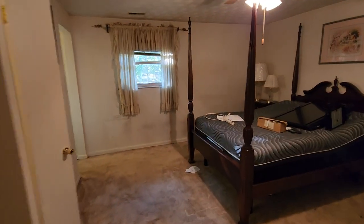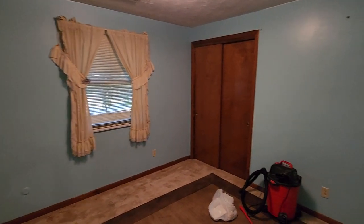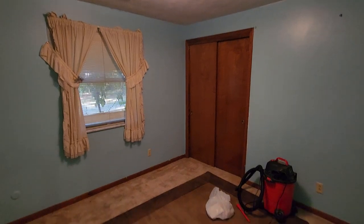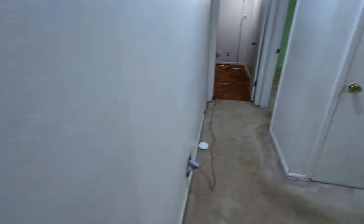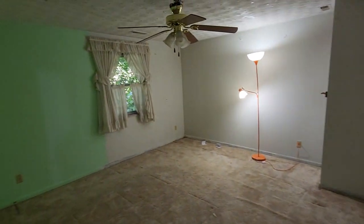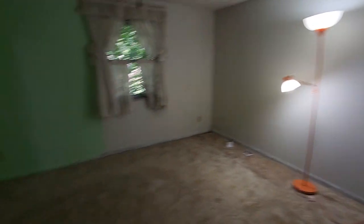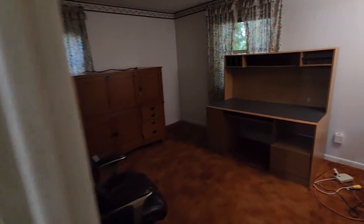As I mentioned before, the bones seem really good in this property. It can definitely use some cosmetic updates — you can see the ceilings are in really good shape throughout most of the house. Paint, flooring, kitchen updates, and bathroom updates go a long way here. Bedroom number two, bedroom number three with good closet space, and bedroom number four.